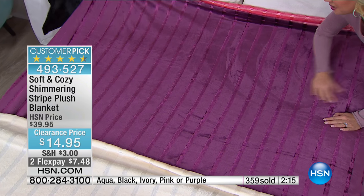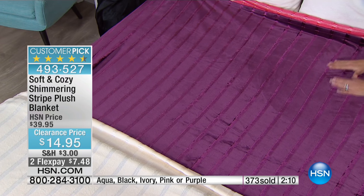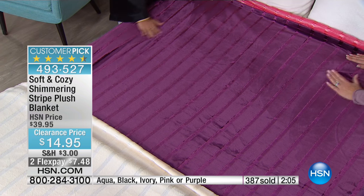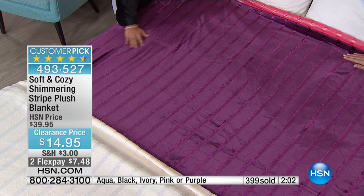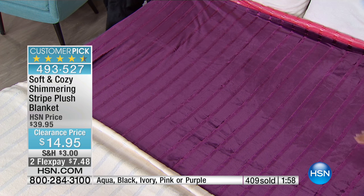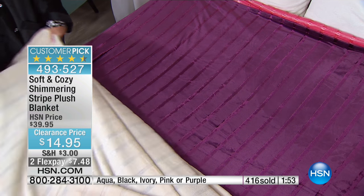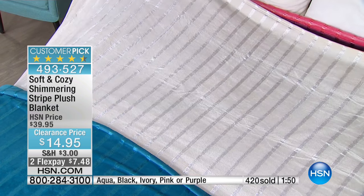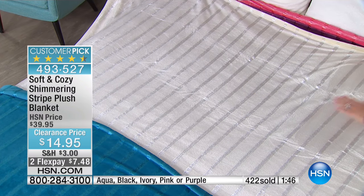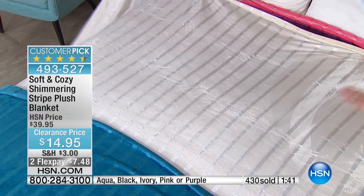If you want the purple, we're featuring Twin, Full Queen, and King-California King. Doesn't matter what size — everyone secures the sale price of $14.95. The twin in just about every color is sold out. The full queen and king-Cal king are also getting really limited in all of the colors, but obviously you're getting a larger blanket.